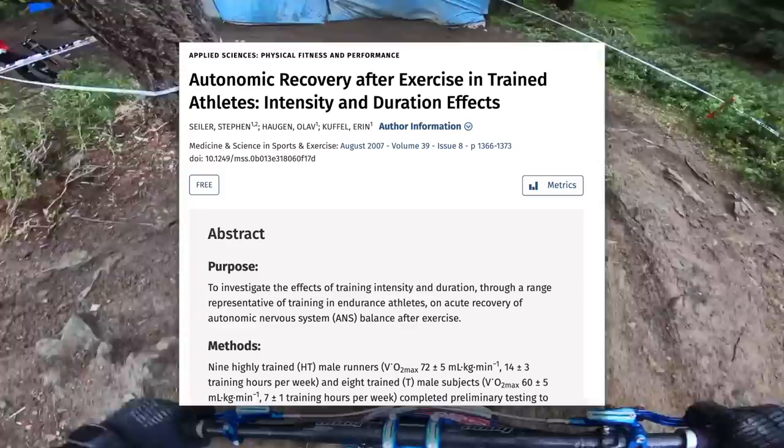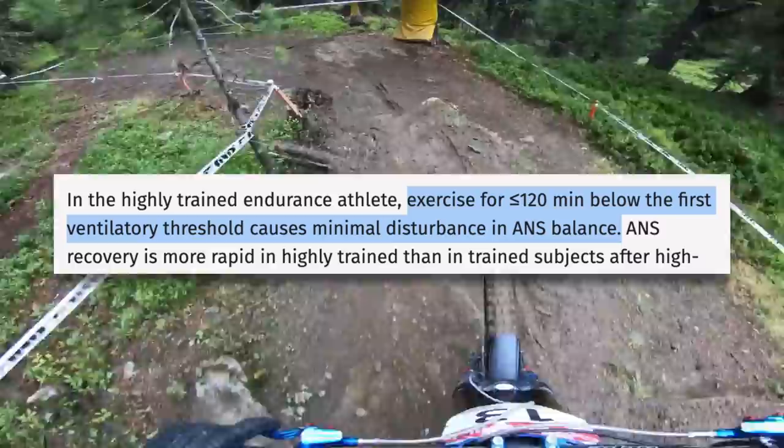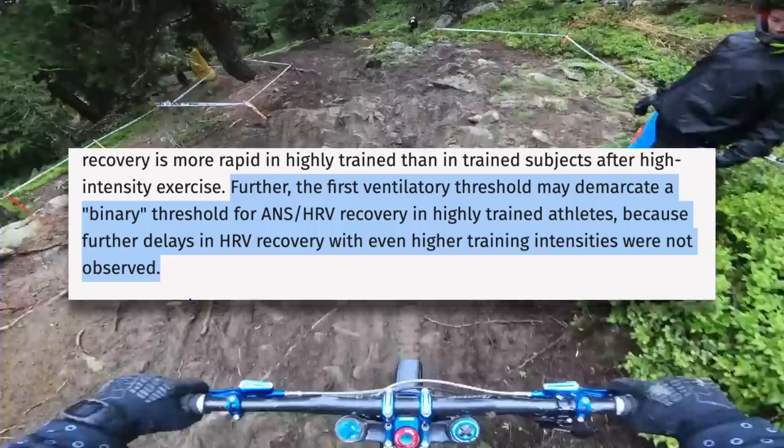Why is it important to stay in zone two on easy days? It may have something to do with how different types of training affect your autonomic nervous system. A study on autonomic recovery after exercise found that exercise below the first ventilatory threshold — where zone two lies — causes minimal disturbance in ANS balance. The first ventilatory threshold may demarcate a binary threshold for ANS/HRV recovery in highly trained athletes. Essentially, if you go over zone two, you start to accumulate autonomic stress. Do this day after day for weeks on end, and you start to develop staleness or a feeling like you just can't put out power. This is overtraining.